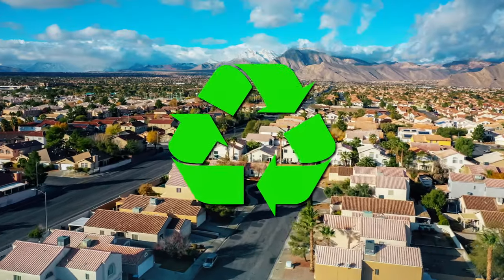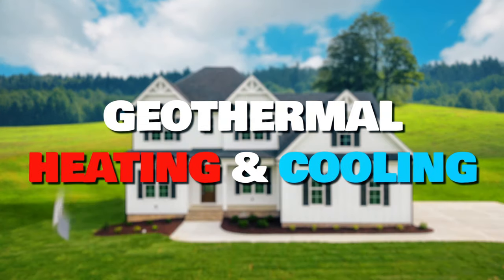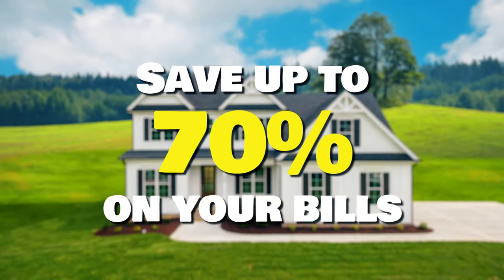Did you know there is an abundant source of free renewable energy that can be used to heat a home in the winter and cool it in the summer? It's called geothermal heating and cooling. By using this renewable energy, you can save up to 70% on your utility bills.